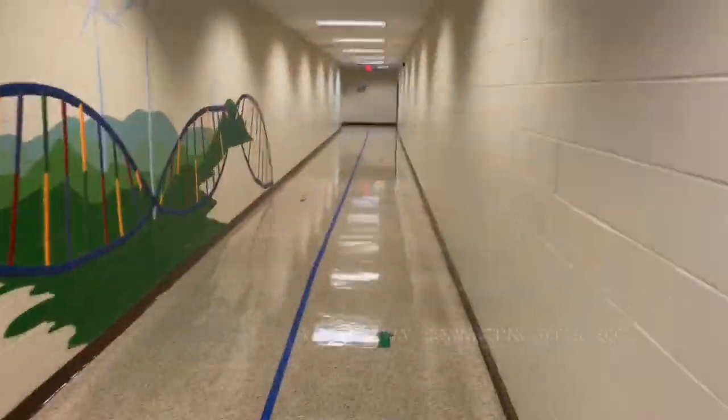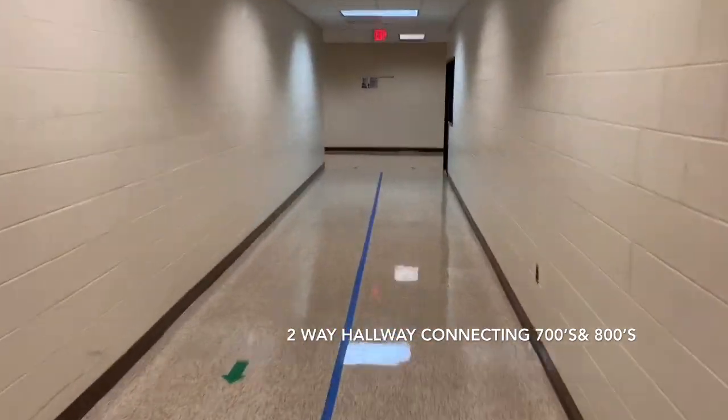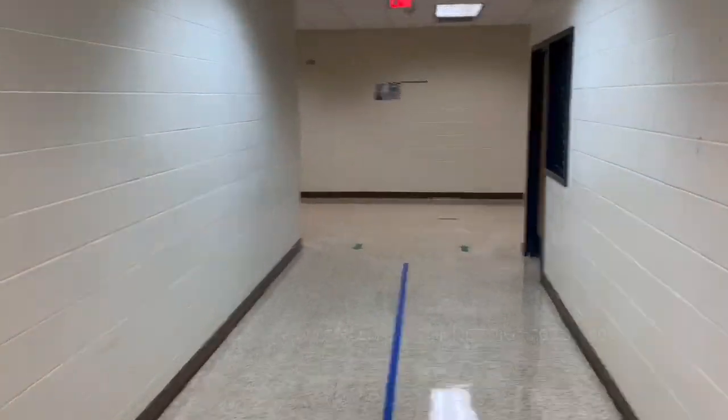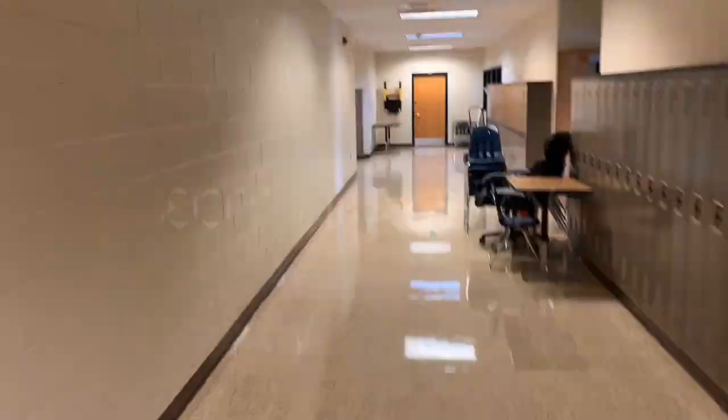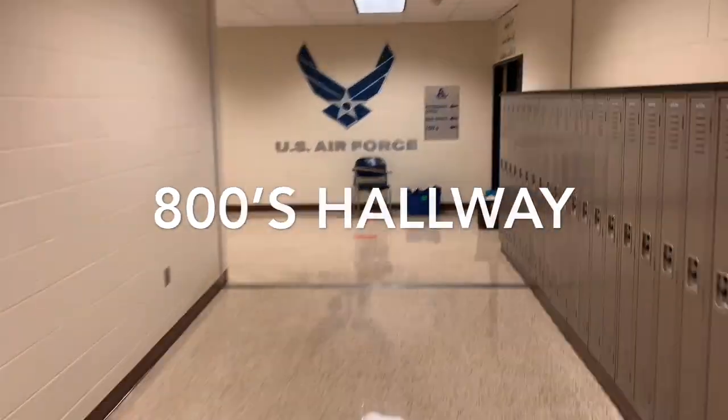Once again, this is a two-way hallway. As you enter the 800s, if you look to the right, these are the last two classrooms in the 700s. In the 800s, we have a number of foreign language, math, and history classes.